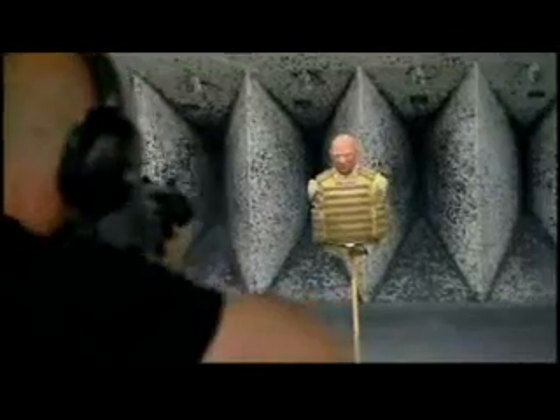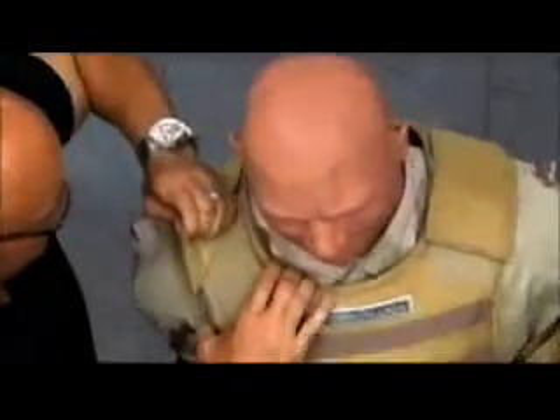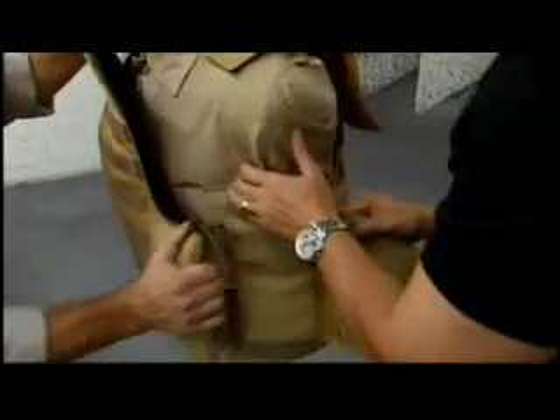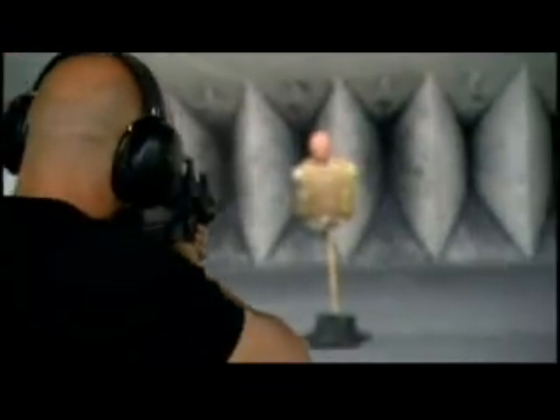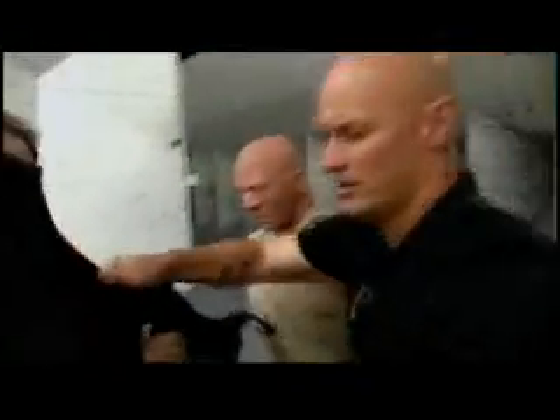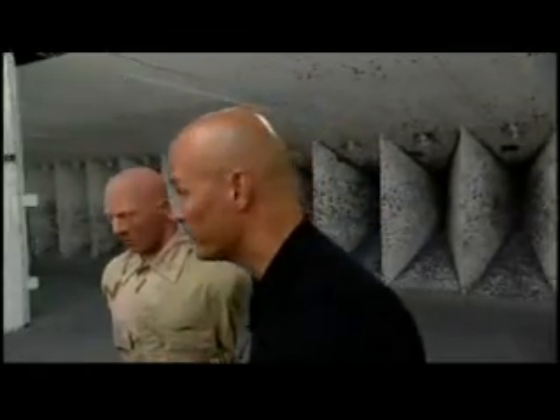Can this revolutionary armor really stop rounds that blast through steel? Now we've fired two rounds — we've got two right there. Nine millimeter. Look at that. Now we saw clearly what that did to a quarter inch of steel — it just went right through, like a knife through butter. But this? That's basically it. Nothing.